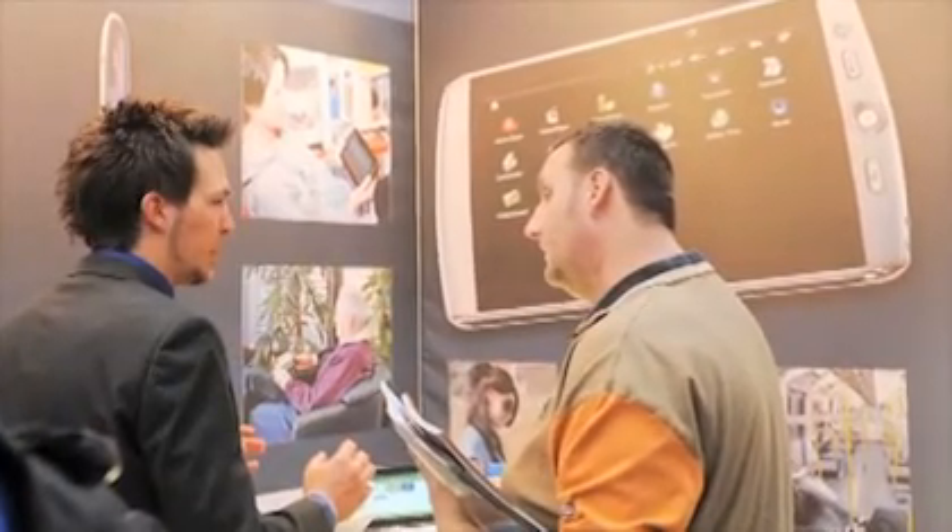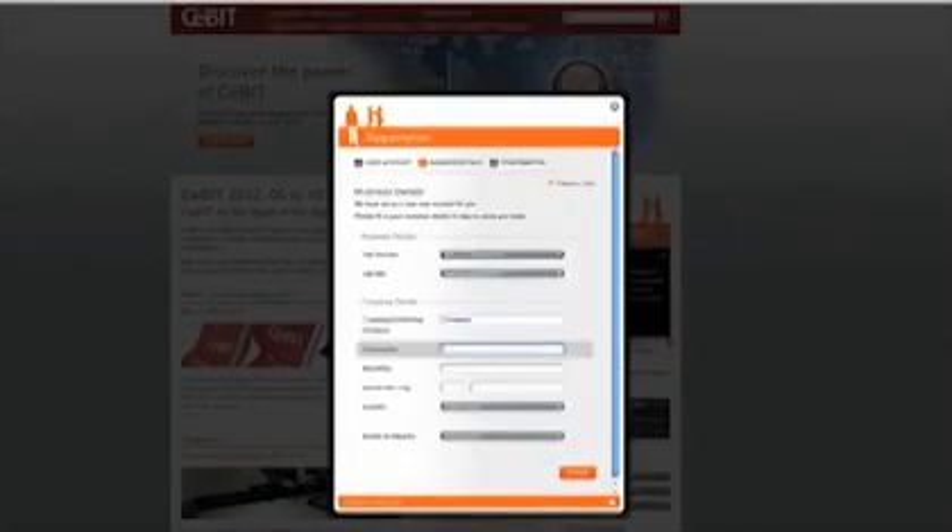Both formats — printed and e-tickets — must be registered by the recipient. With only a few clicks, your invitation quickly becomes an entrance ticket. Your guests register online before CBIT, and you begin to receive registration data five weeks before the show opens, so you know exactly whom you can prepare to greet.